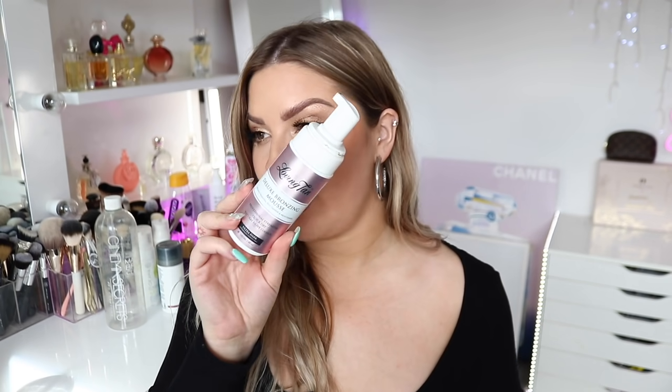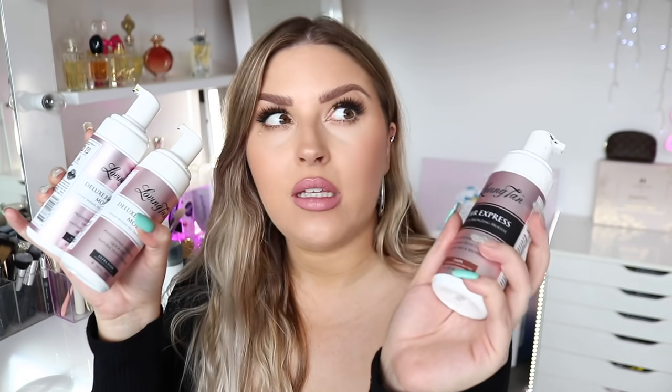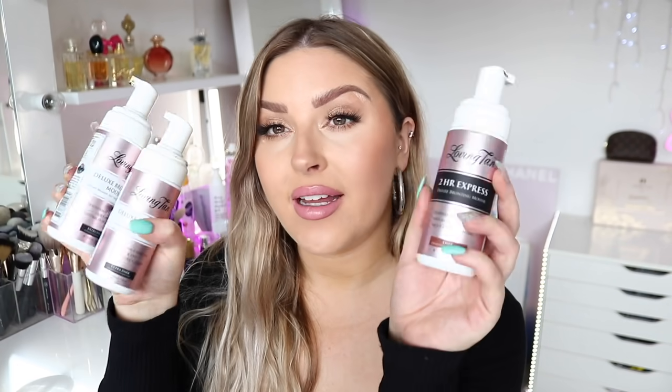I'm going to start out with fake tan — I've got a bunch here. First, I'll start with the tan I'm wearing right now, which is the Deluxe Bronzing Mousse by Loving Tan in Ultra Dark. I've got two of these and they're the two-hour delights. I actually love the two-hour delights — I think that's probably my favorite one by Loving Tan because it gets darker and I love that it's only two hours so you can rinse it off sooner.